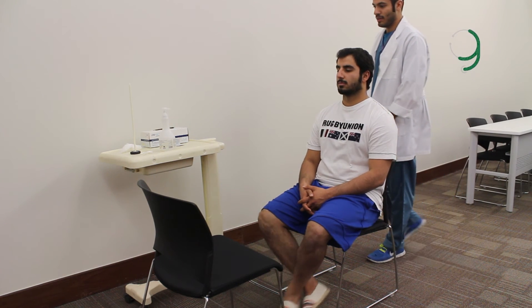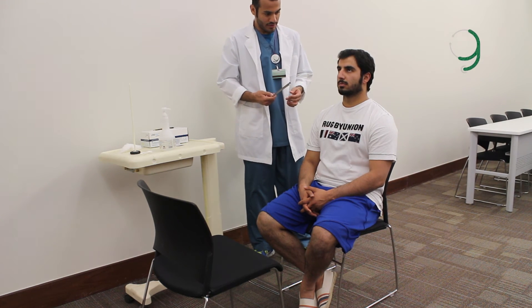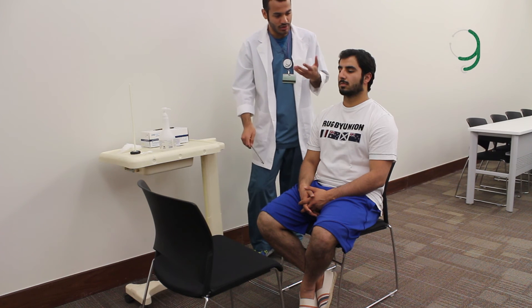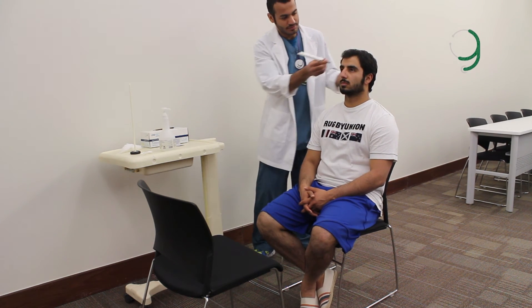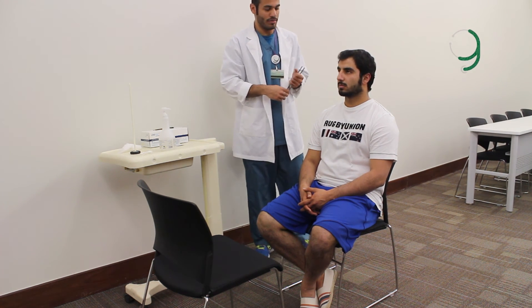So this is the Weber test. We'll do the vibration test first — I'll hit the prongs of this tuning fork and place it on the forehead, and please tell me if the beat is louder to one side or the other, or equally heard in the middle. Equal. Here it is equal? Yes. Okay, good. So that's for the Weber test.